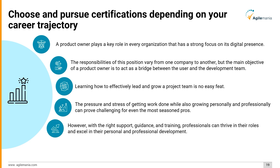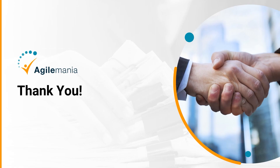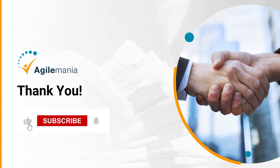However, with the right support, guidance, and training, professionals can thrive in their roles and excel in their personal and professional development. Whether you are just beginning your journey as a product manager or want to take your skills to the next level, learning from a trained expert will accelerate your growth significantly. For anything, you can always reach out to us at connect@agilemania.com. Thank you for watching — do share with your friends and colleagues, and don't forget to click the bell icon to receive updates on our new content.